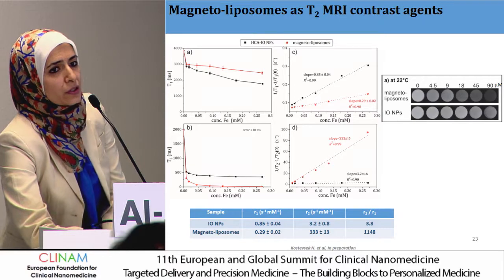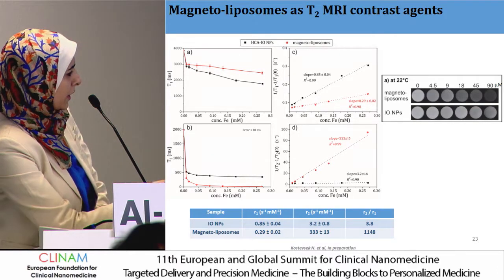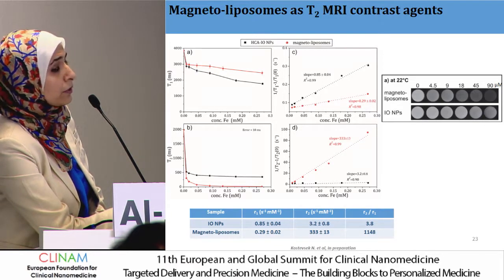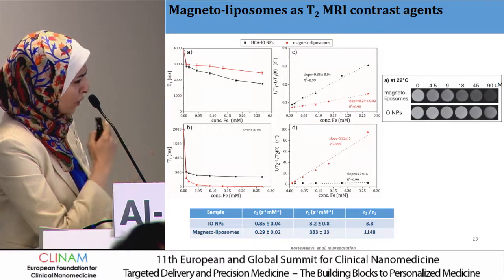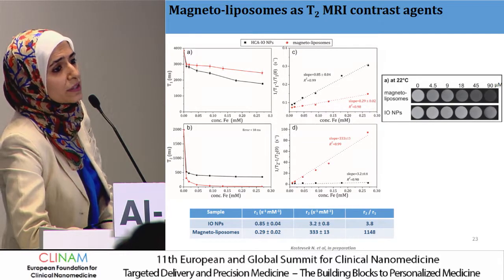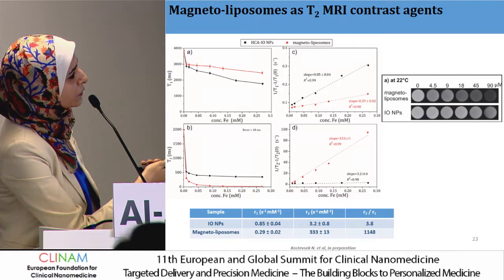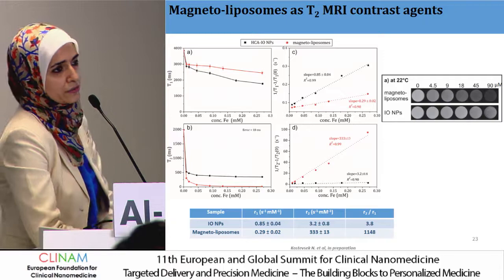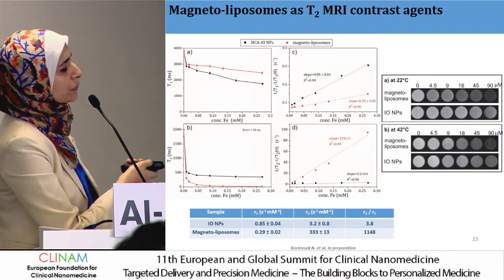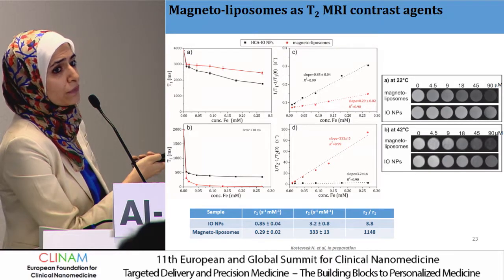We also assessed the MRI properties, as we would like to use these as imaging agents. Our liposomes showed lower R1 values and almost 100-fold higher R2 values compared to free hydrophilic nanoparticles. Calculating the R2/R1 ratio, we have almost a 300-fold higher sensitivity with our magnetoliposomes compared to the hydrophilic iron oxide particles. This agrees with the phantom images, where at low iron concentration magnetoliposomes show clear signal changes, while free iron oxide only becomes visible at very high concentrations. Importantly, at 42°C we maintained almost the same pattern and did not lose signals.